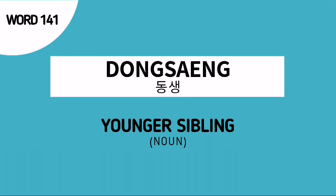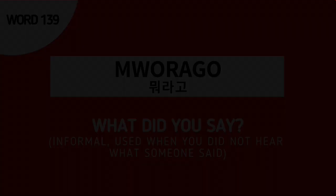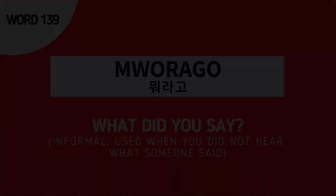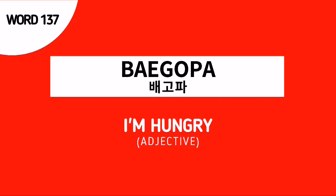Word number 143 is Youngja — this is the Korean noun for brothers. Word number 141 is Dongsing — this is the Korean noun for younger sibling. Word number 140 is Maknae — this is the Korean noun for youngest sibling, or this could also mean the youngest in the family. Word number 139 is an informal way of asking 'What did you say?' Word number 138 is Yepuda — this is an adjective which means pretty. Word number 137 is Peko pa — this is an adjective which means hungry.